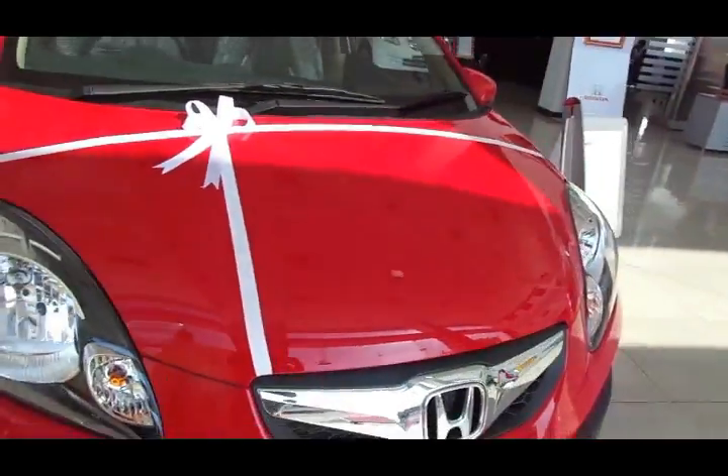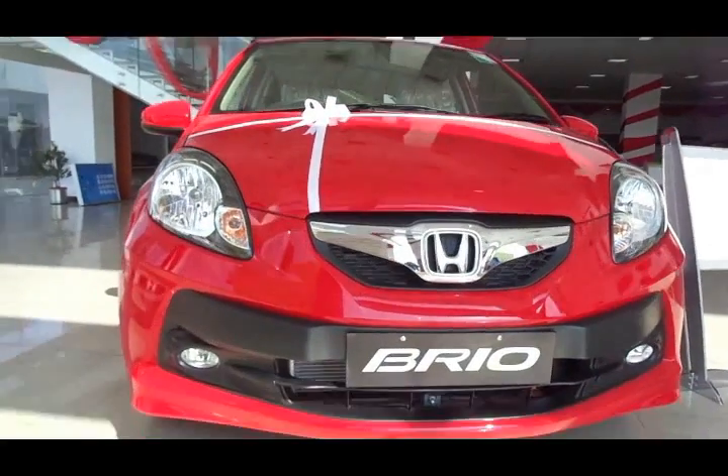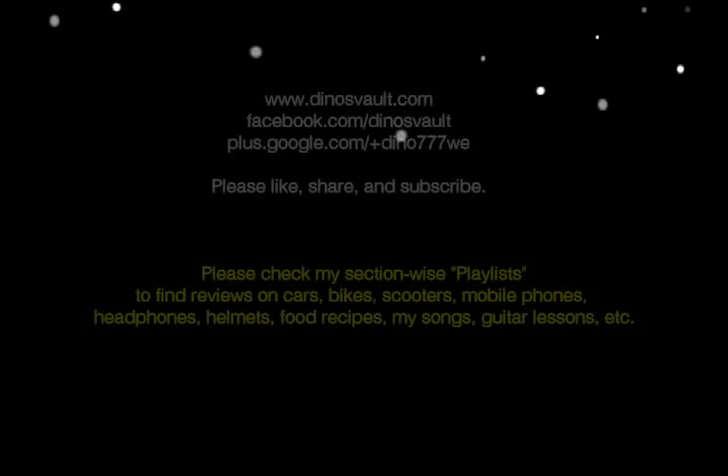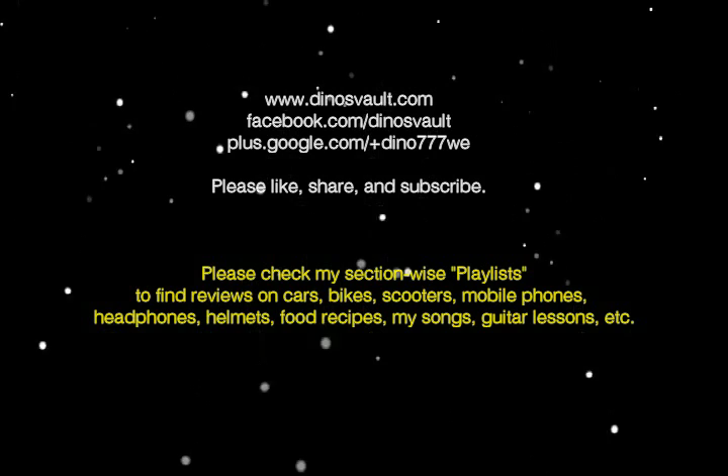Boot space is 175 liters — not great but decent enough for city commutes. Ex-showroom price here in Hyderabad starts at 4 lakhs 32,000 and goes up to 6 lakhs 88,500. Mileage claim is 17 to 18 kmpl for the manual transmission and 16 kmpl for the automatic. That's about it — I just hope this video was useful. Until next time, this is Dino saying ciao, take care and God bless.